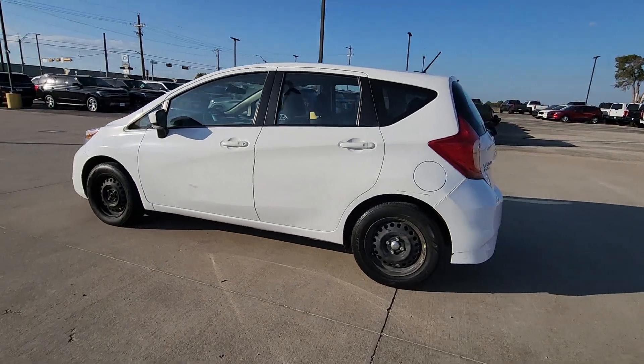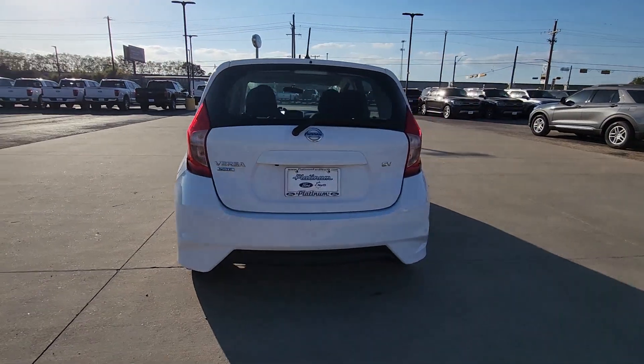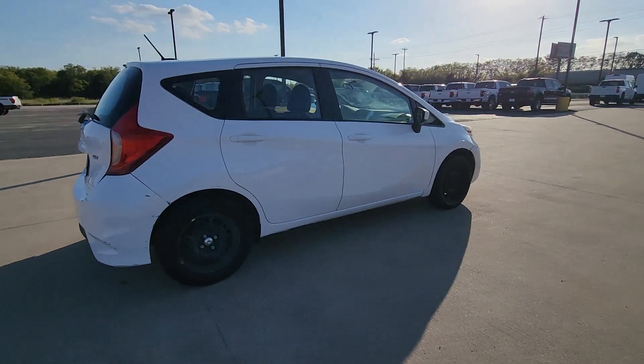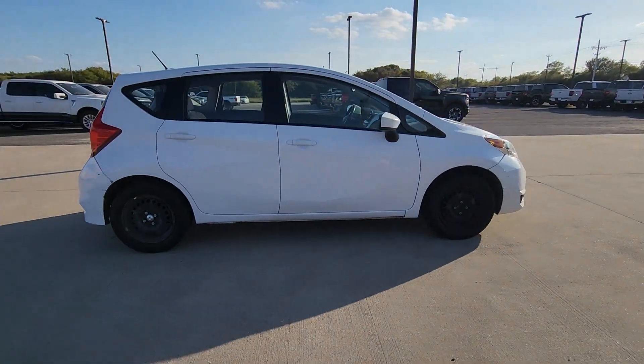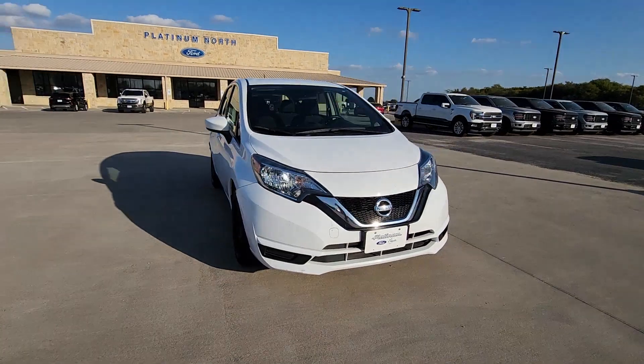You just found the 2018 Nissan Versa Note. This vehicle is an outstanding buy with fewer than 50,000 miles on the odometer. Whether you're commuting or running errands, this economical Versa Note has the features you need to breeze through your day with no muss, no fuss.